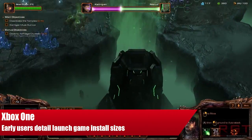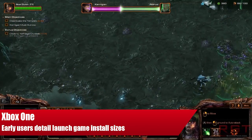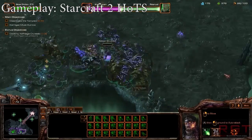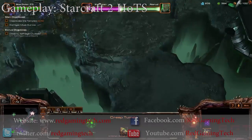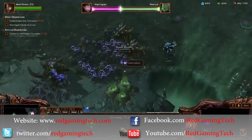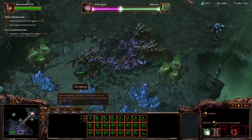Hello there and welcome once again to Red Gaming Tech for yet more of your daily gaming news. I'm Amata. Today is still the 12th of November and I'm here to give you the latest news for the Xbox One, as some users with early access to the system have revealed the install sizes for much of the console's launch lineup.